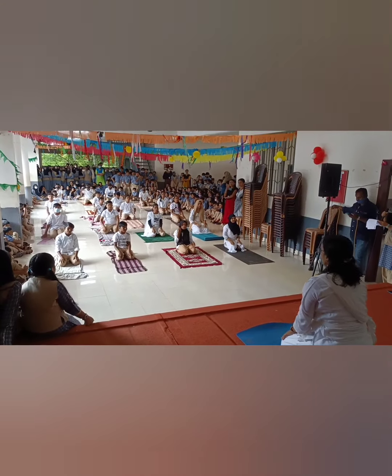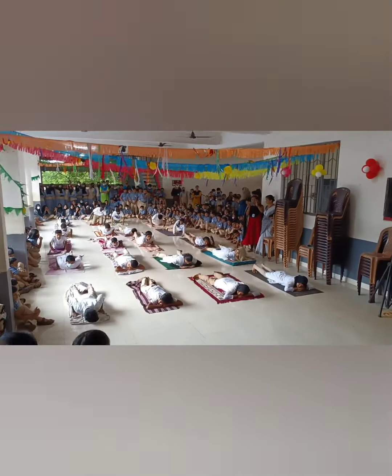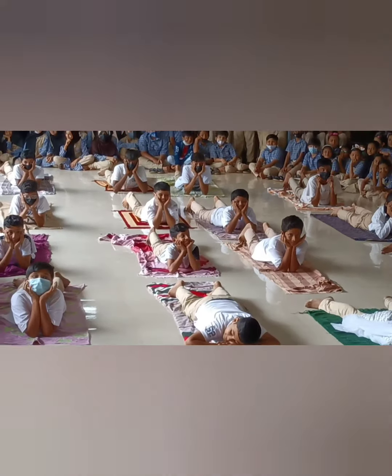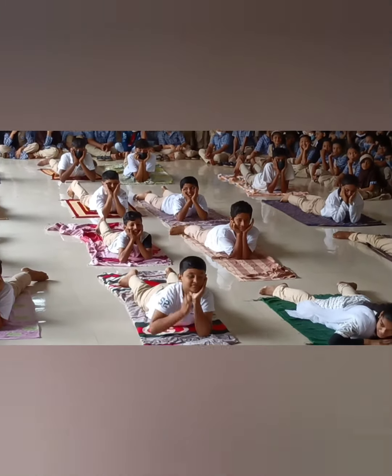Magarasana, also called the crocodile pose, relaxes the entire nervous system and is an excellent posture to use in between back strengthening poses. Magara means crocodile in Sanskrit.